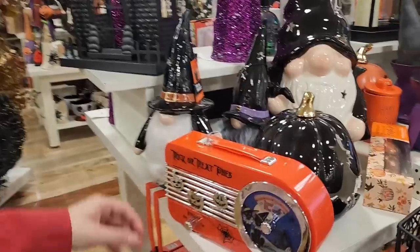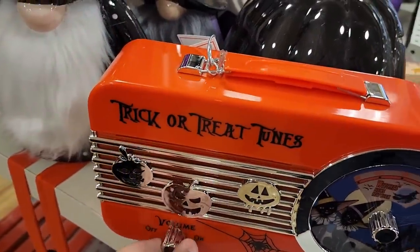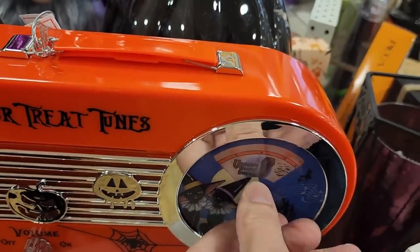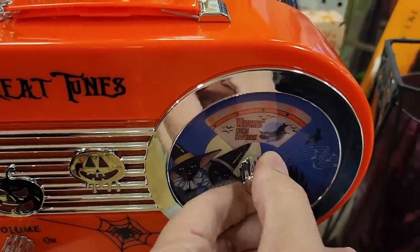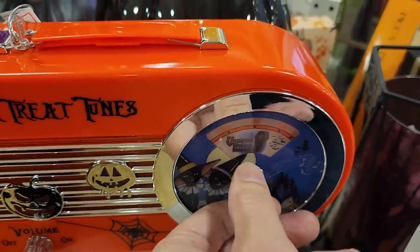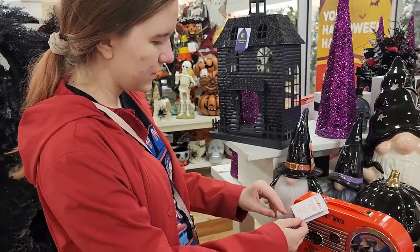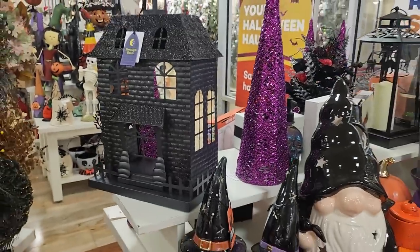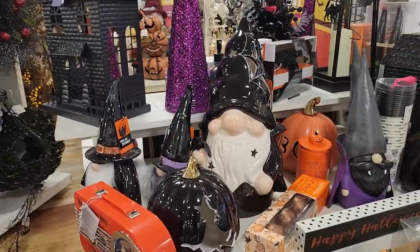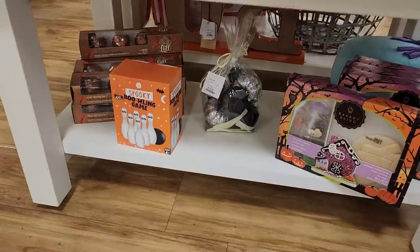There's no batteries in it — you try to turn it on. This one actually moves, but I remember seeing one on display where it would barely move, it was really hard to turn. We have a haunted house up here, yet another gnome, some other items, and oh — the spooky bowling game!